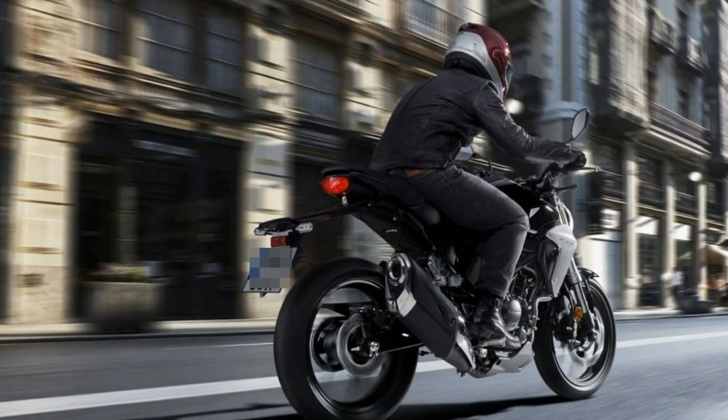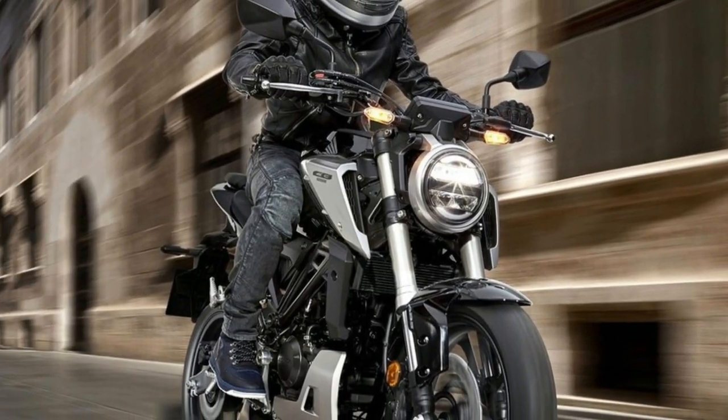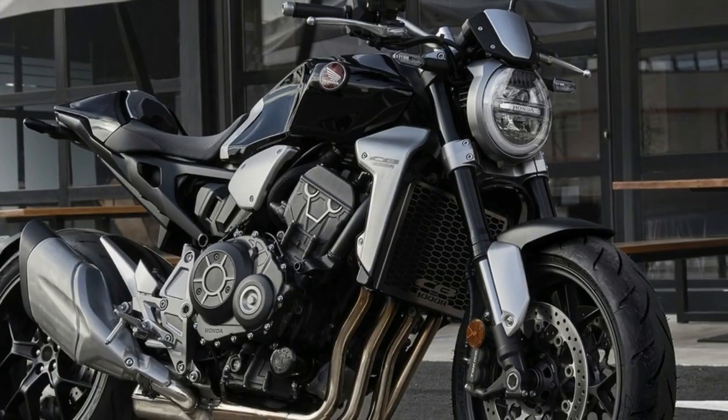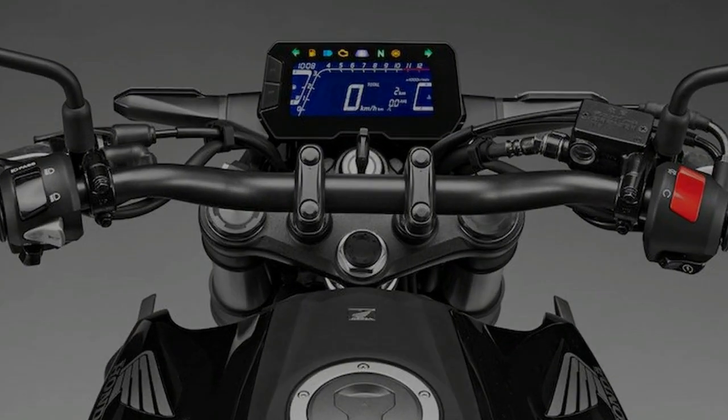Honda is touting the new CB300R as an altogether wonderful step-up for beginners and young novices who learned to ride on a 125. With a claimed 31 horsepower on tap and a wet weight of 322 pounds, it probably is.